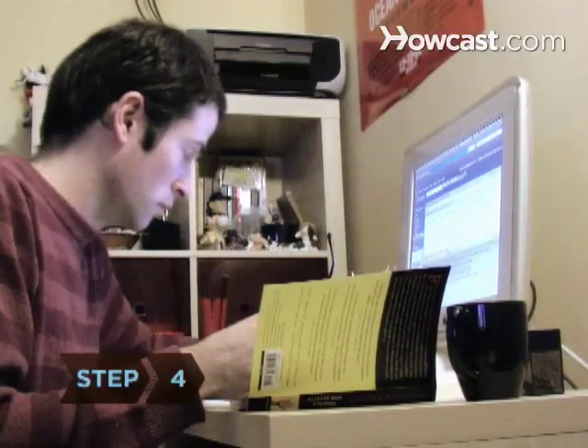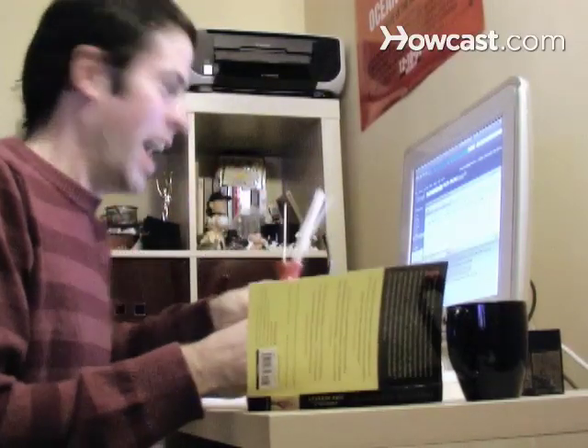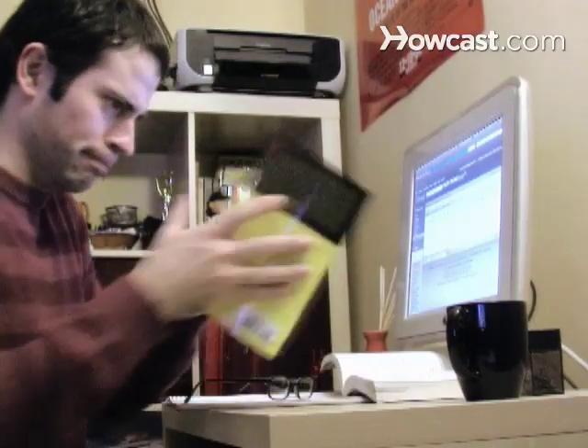Step 4: Sniff some lavender or peppermint, whether they're in candle, oils, or candy form. Studies have found that these fragrances help people stay awake and alert.